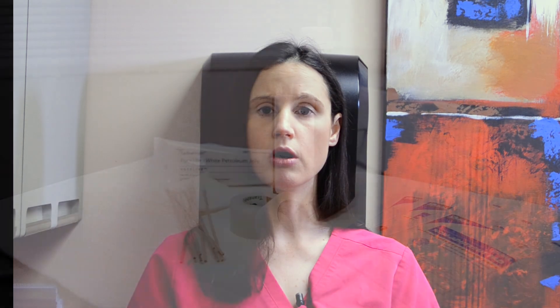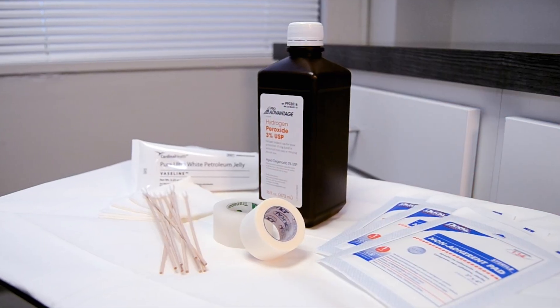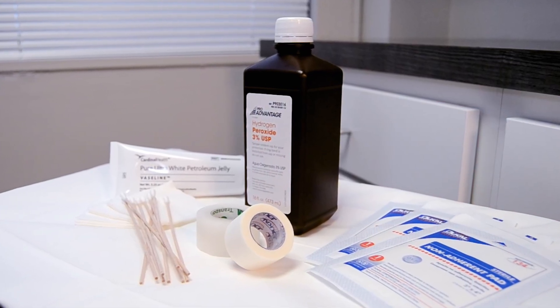Our team will review wound care instructions with you on the day of your procedure. Some items to have on hand at home include gauze, medical tape, Vaseline, and Tylenol for pain. You can also refer to our post-op provider videos from our MA team as well. The link is emailed to you after our appointment, but can also be found on our YouTube channel.